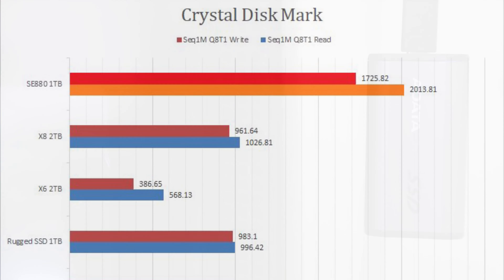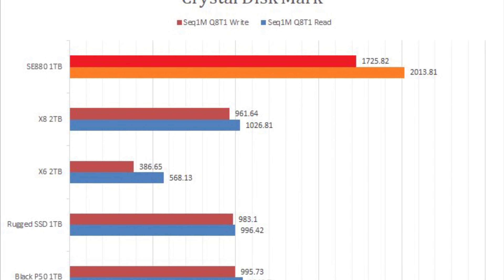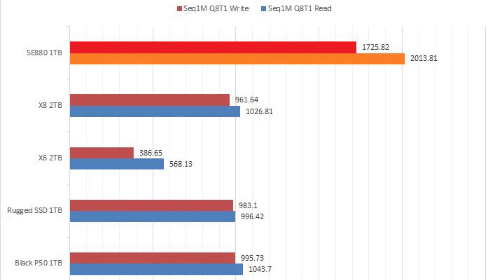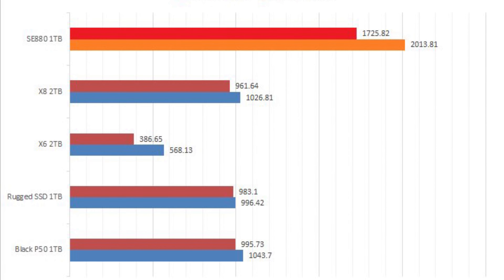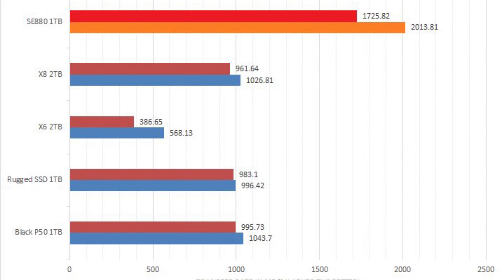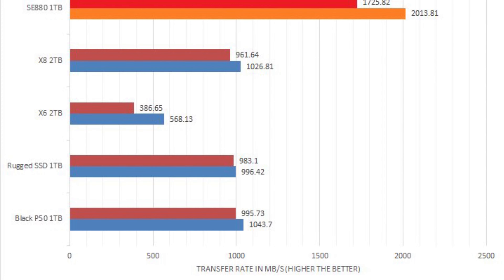If we look at its linear read and write performance, the SE880 1TB absolutely dusted the competition, with tested read at up to 2014Mbps and write at up to 1726Mbps. Having an NVMe drive behind the speedy USB 3.2 Gen 2x2 interface will no doubt unleash the potential of what is within.